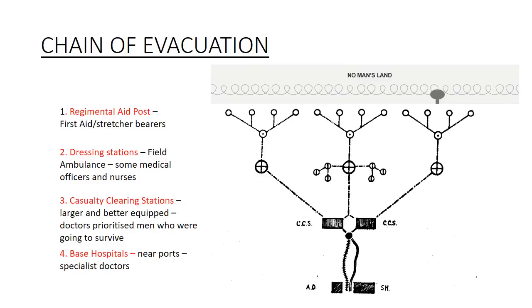The chain of evacuation describes how quickly and where casualties were taken back. The first stage was the Regimental Aid Post (RAP), where basic first aid was given and stretcher bearers looked after you — patching you up or rushing you back if serious. The next stage was the dressing stations, with ambulances, medical officers, and nurses working on you quickly. If more seriously injured, you'd be sent to the Casualty Clearing Station (CCS), which had better equipment, though doctors would prioritize those likely to survive — those hit in the torso with no chance of survival were often left to die.